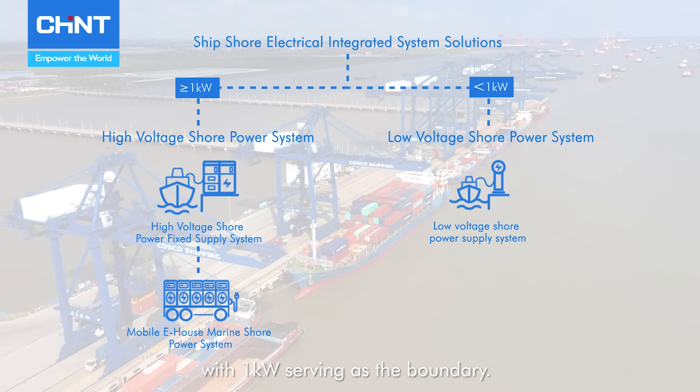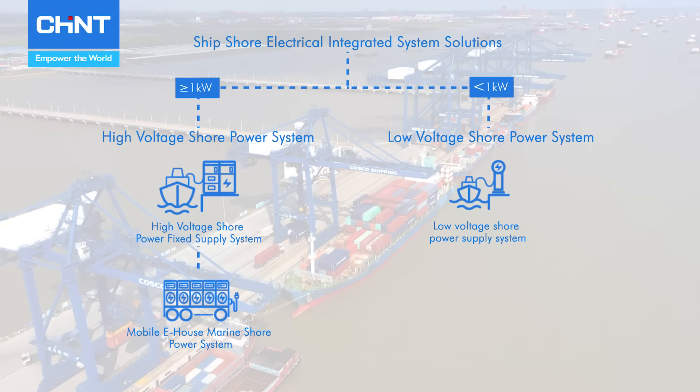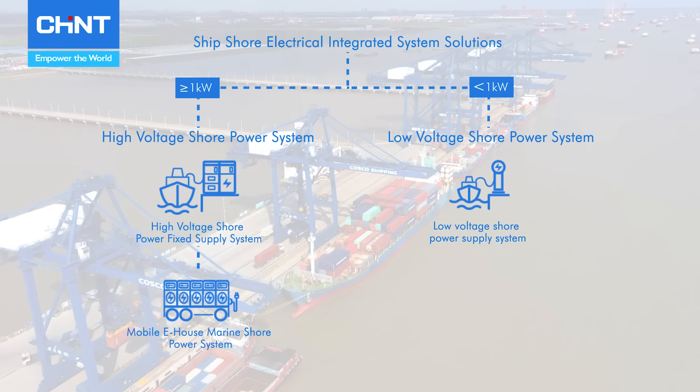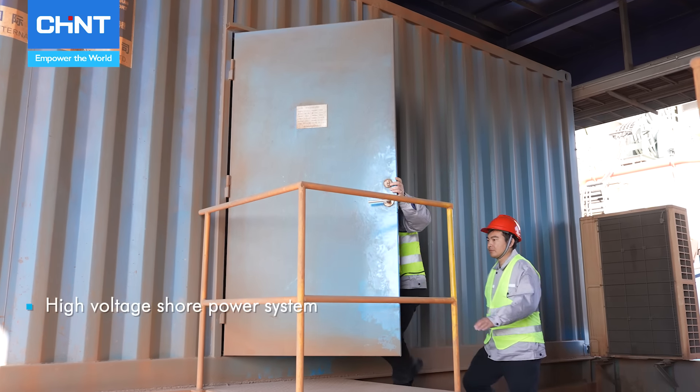Against this backdrop, Chint has launched its integrated ship shore power system solution, aimed at providing a clean and efficient power supply for docked vessels, thereby supporting the green development of the maritime transport industry. Chint's solution caters to the varying power needs of ships at port by dividing the system into high-voltage and low-voltage shore power systems, with 1 kV serving as the boundary.